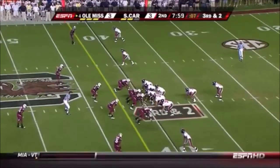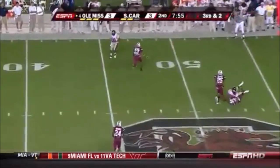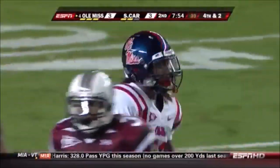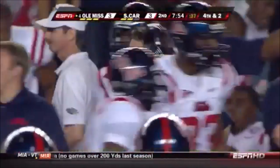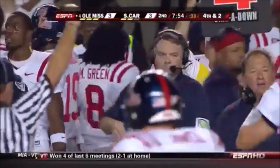Eason behind the fullback Derek Davis. Snead throws — high, incomplete. When he misses, it's usually high. He was trying to get it to McCluster. After getting about 9.5 yards on first down, it's a three and out.